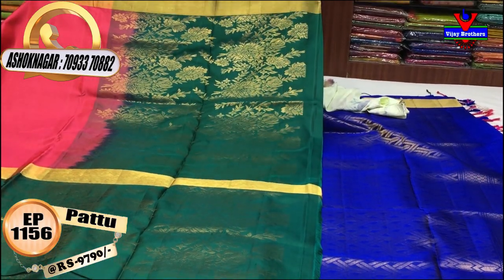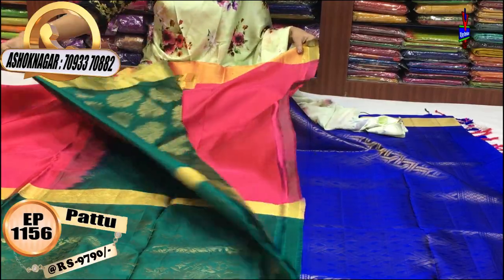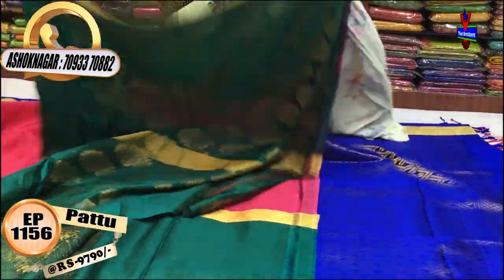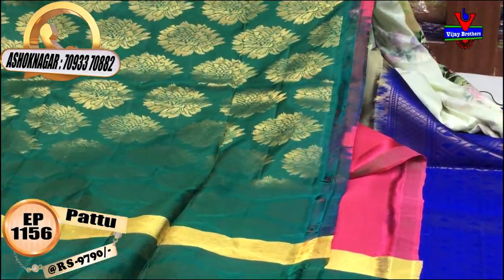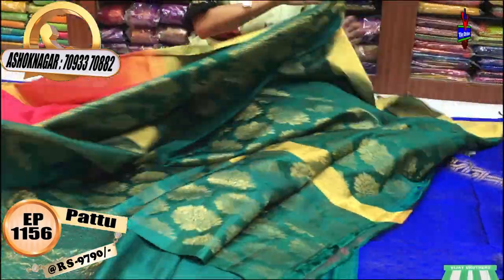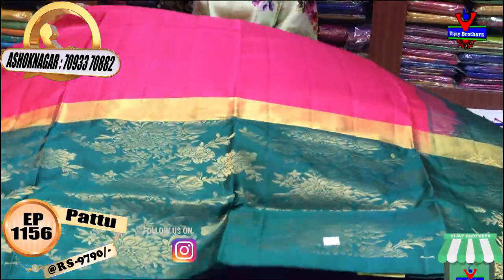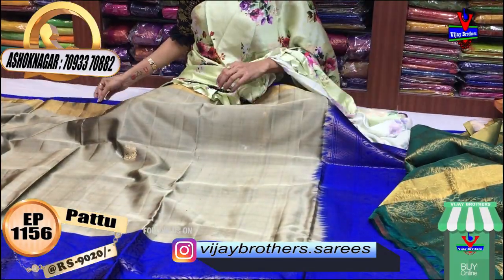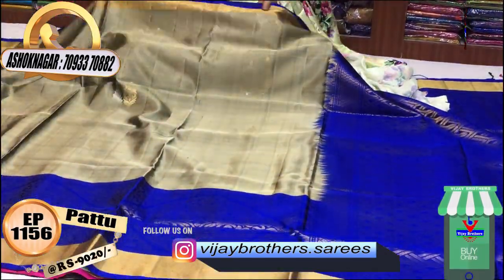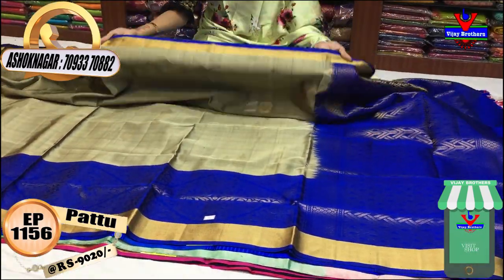I have a design on the bottom of the border, on the same color body, and on the blouse part. I also have a design on my shoulder part, wearing it as an international designer style. I have several sizes available at our Vijay Brothers showrooms.